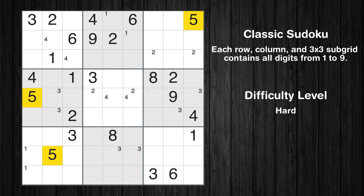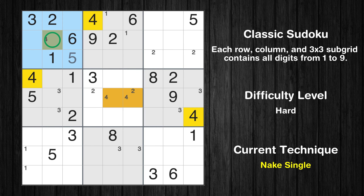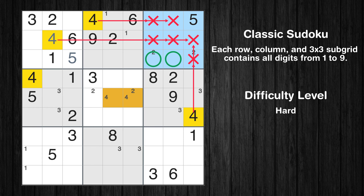Let's move to number 5. In the first block, the number 5 can be directly placed. Only one position left in the second box where value 4 can be placed.